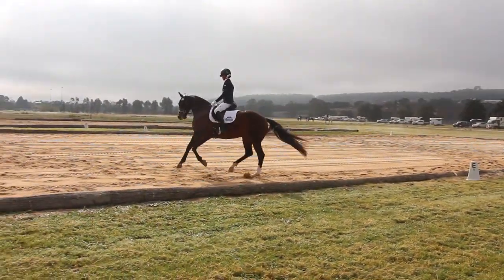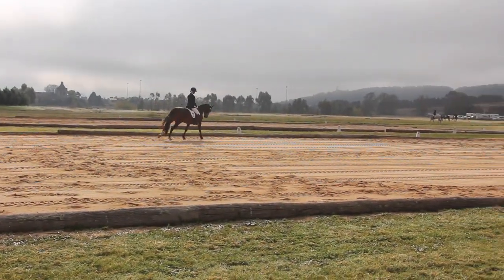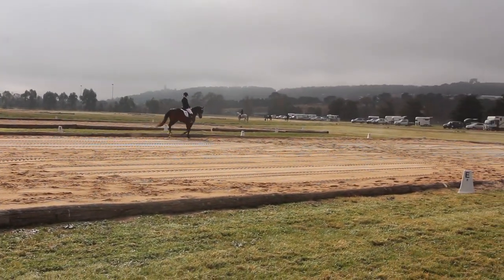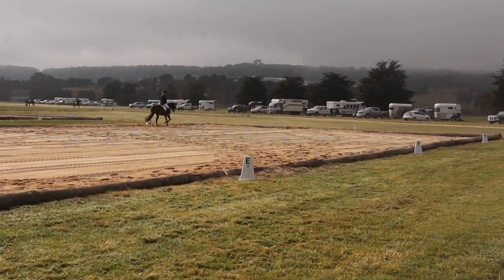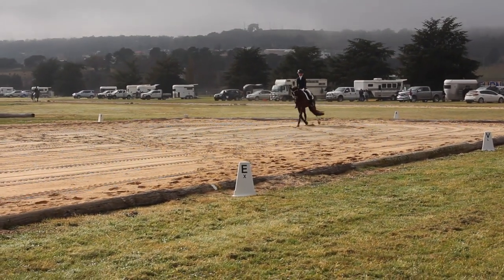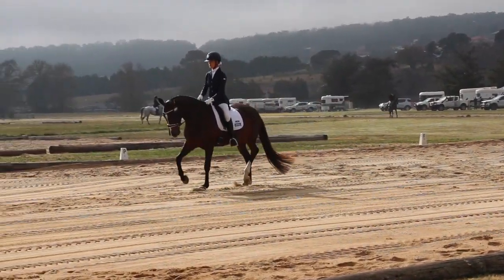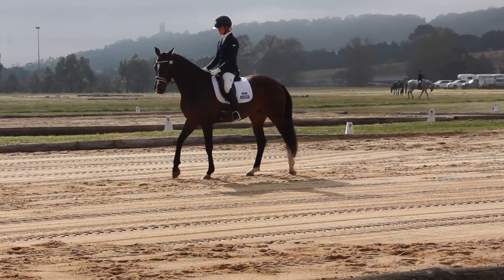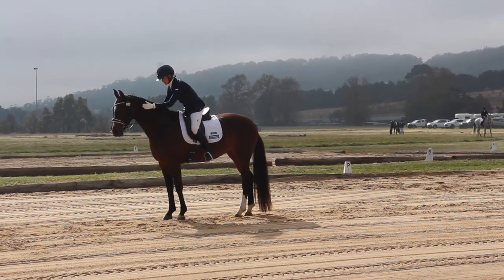Canter 20-metre circle — her poll could be a little bit lower. Then a downward transition to trot. Her downward transitions were phenomenal this day. Then up the centre line for a final salute and halt. So we won this test with 68.447%.